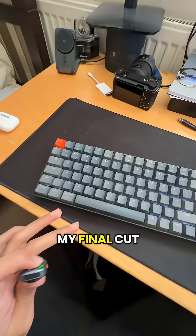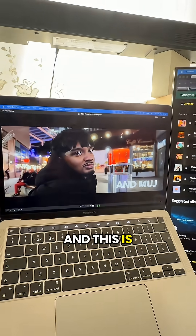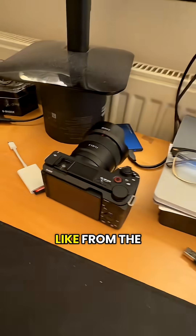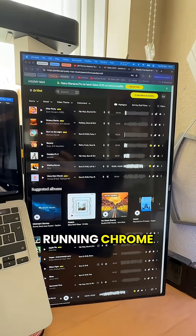Final Cut Pro is running in the background with my final project open — if I press play it's genuinely playing everything completely fine. And this is proper footage: 4K, 10-bit S-Log from the Sony camera. That's not easy stuff to handle.